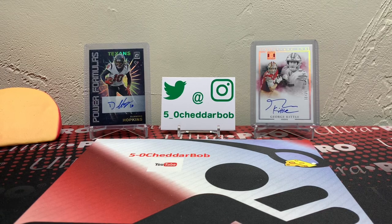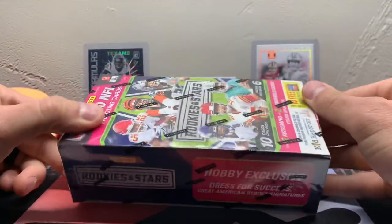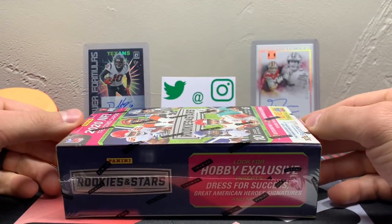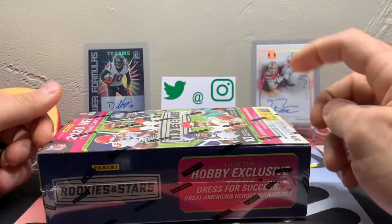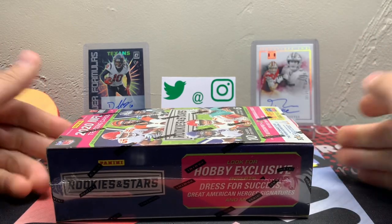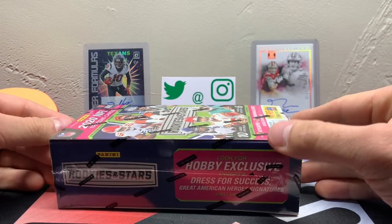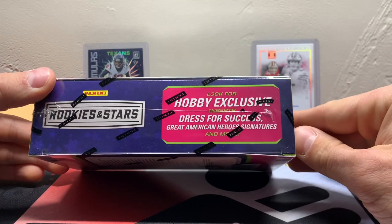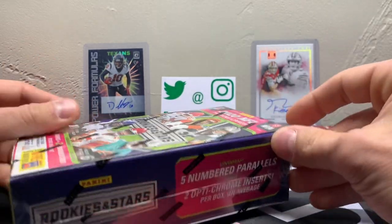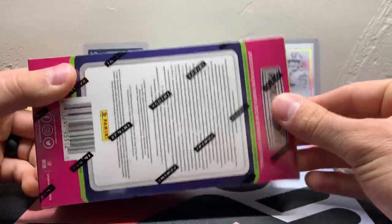What's up YouTube, 5-0 Cheddar Bob back with another break. Yesterday was release day for 2020 Rookies and Stars Hobby Box. I ripped some retail Rookies and Stars — you can check that out a couple videos back. With the Hobby Box, you get two autographs and two mem cards per box on average. There's ten cards per pack, six packs in here, so you're almost getting a hit in every pack. You also have the Hobby Exclusive inserts with the Dress for Success and Great American Heroes. You get five numbered parallels and two OptiChrome inserts per box on average.